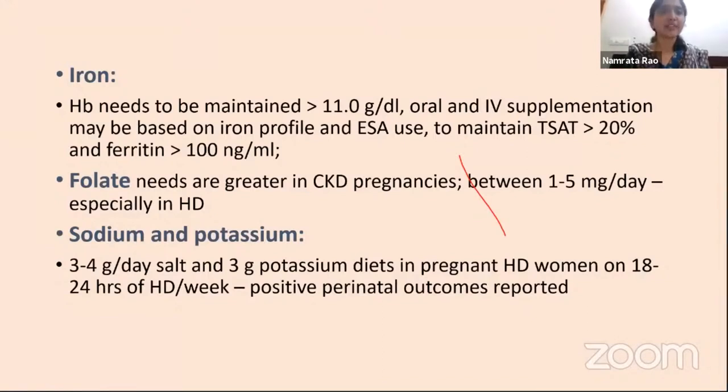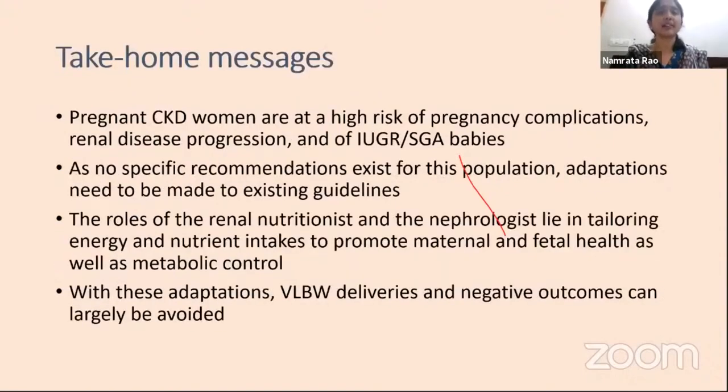In conclusion, the take-home messages are that pregnant CKD women are at high risk of pregnancy complications, renal disease progression, IUGR, and SGA babies. As no specific recommendations exist, we need to adapt the available recommendations. The roles of the renal nutritionist and nephrologist lie in optimizing intakes to promote maternal and fetal health as well as metabolic control. With these adaptations, very low birth weight deliveries and negative outcomes may largely be avoided.